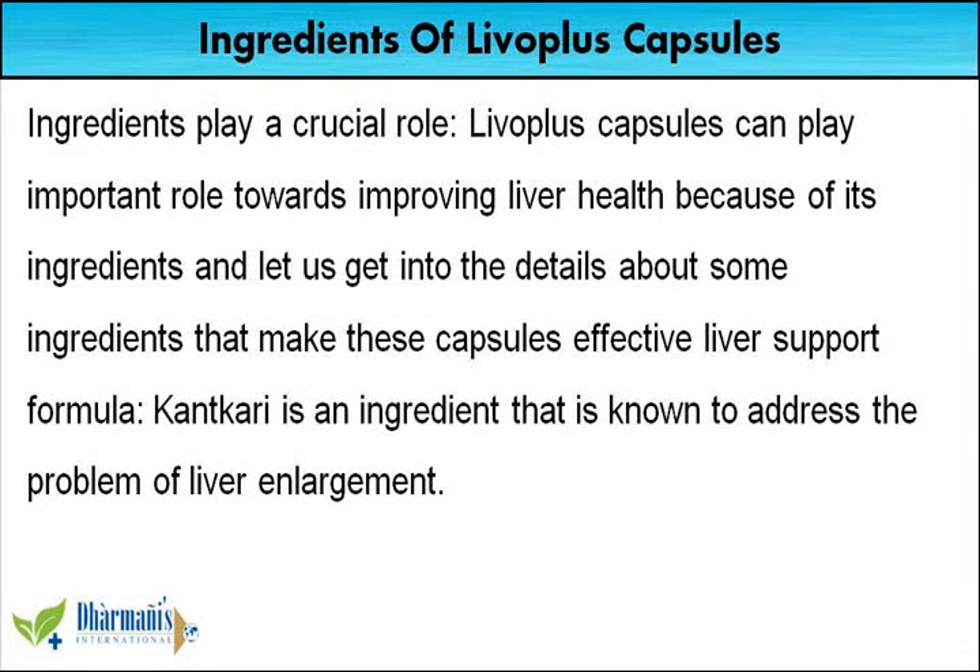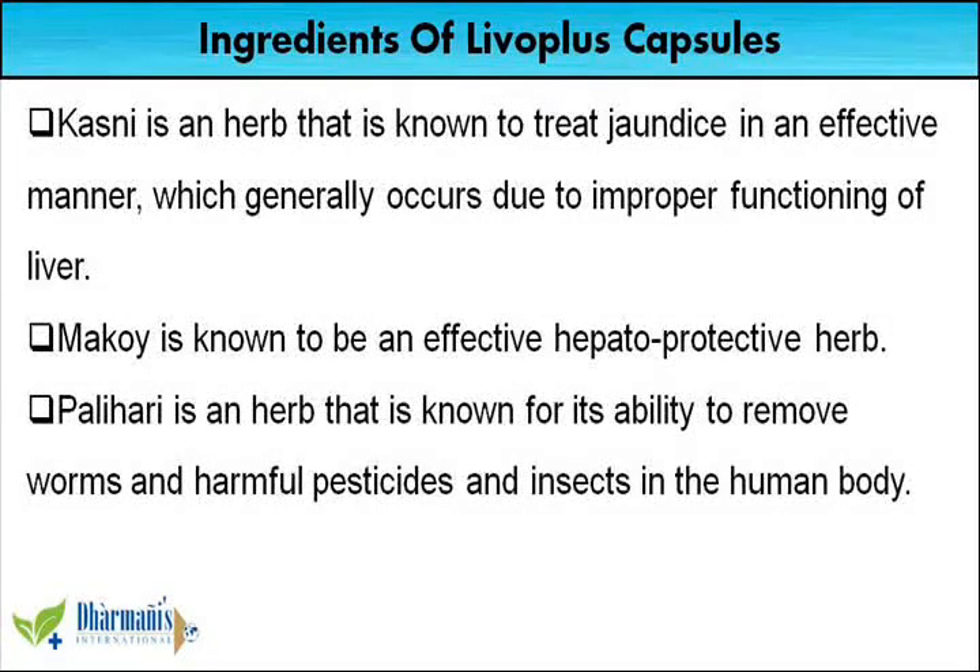Ingredients play a crucial role. Liva Plus capsules can play an important role towards improving liver health because of its ingredients. Cantcari is an ingredient that is known to address the problem of liver enlargement. Casni is an herb that is known to treat jaundice in an effective manner, which generally occurs due to improper functioning of liver.